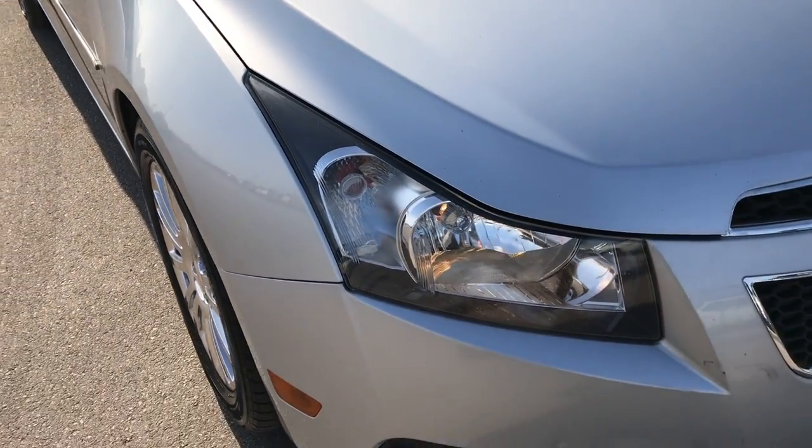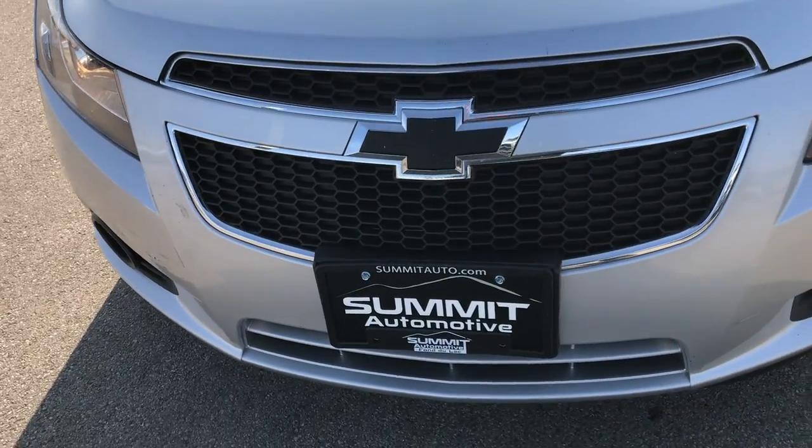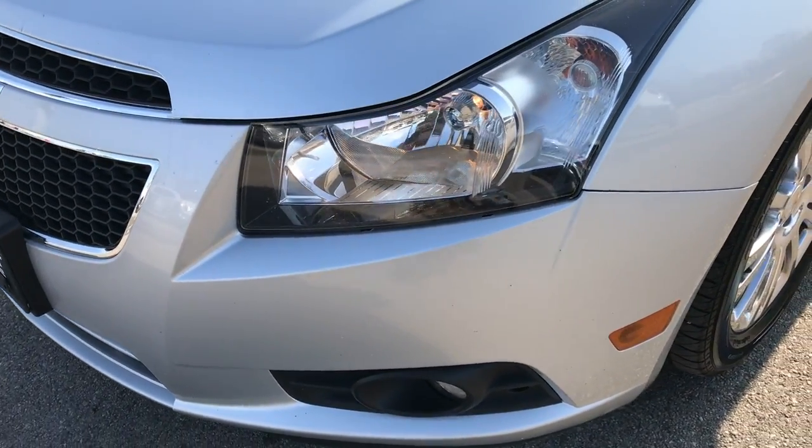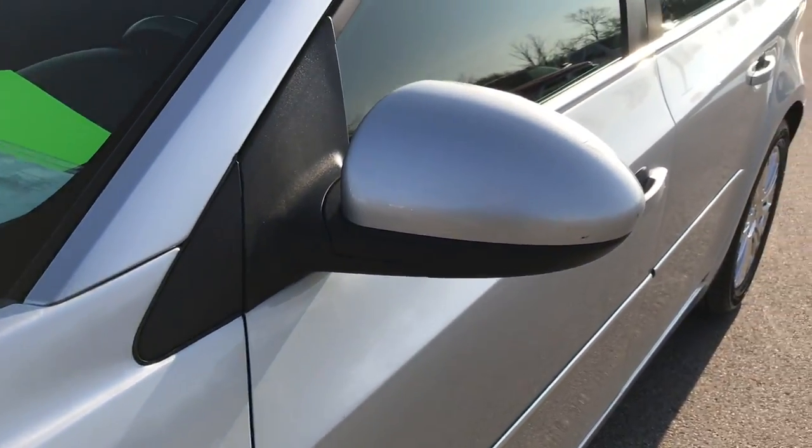This vehicle has the 1.4 liter turbocharged four cylinder motor and from this HD video you will be able to tell that for the age and miles on this car it is in actually really nice shape.